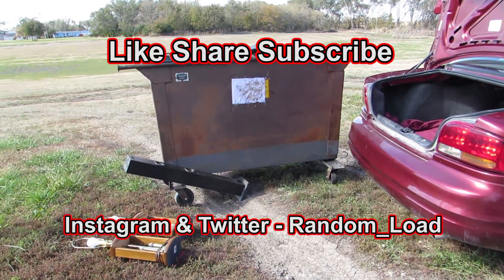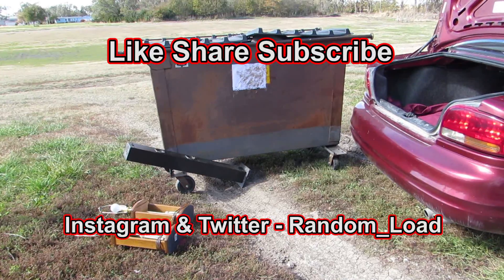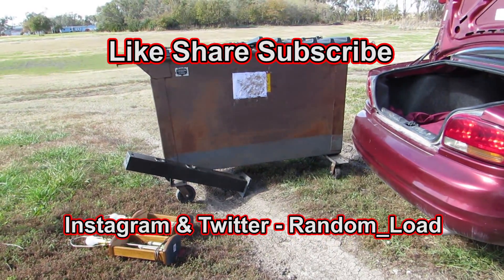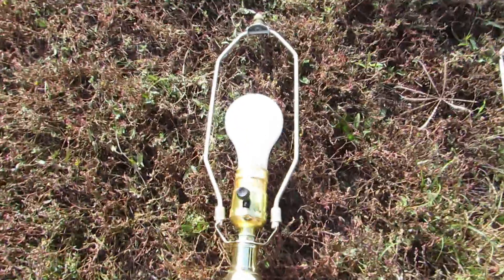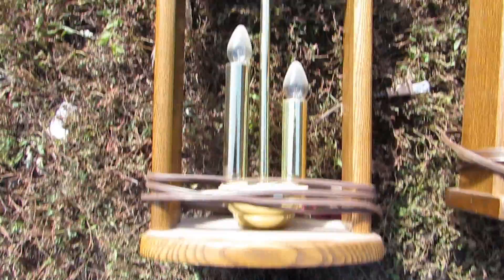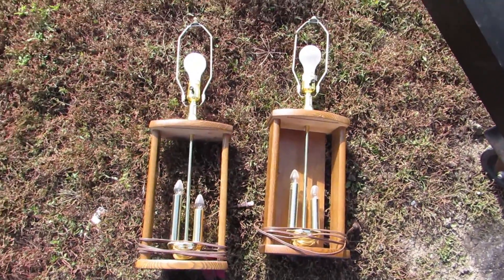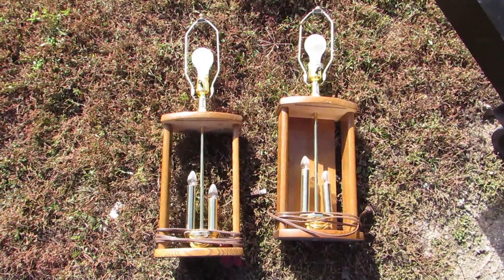Hello everyone, hope you're having a wonderful day. It's really windy out here. Make sure to like, share, and subscribe. Let's see what's inside this dumpster today. Look at these lamps — I got them from the donation box out front. Someone donated them and we all know they're just gonna cut the cords and throw them in the trash, so I saved them. I'm gonna give them to somebody.